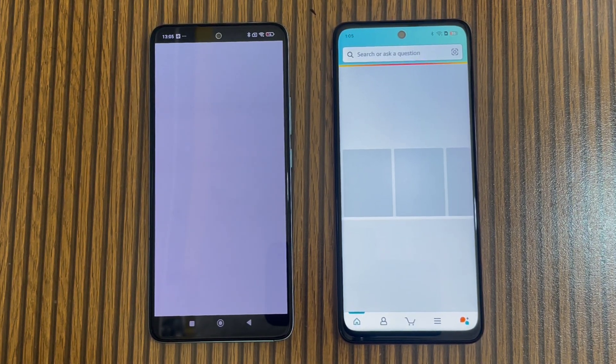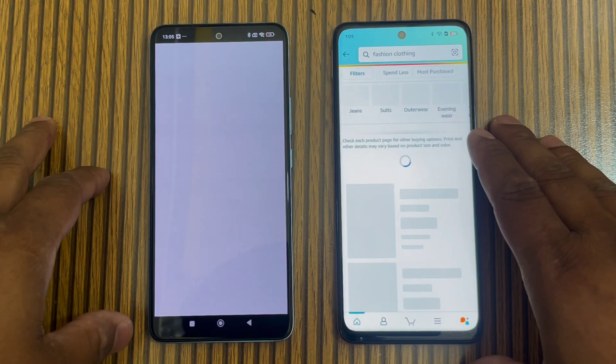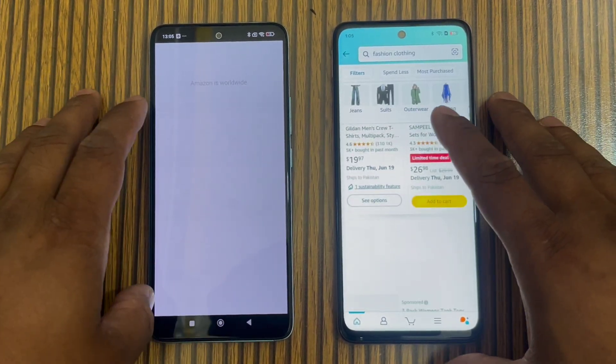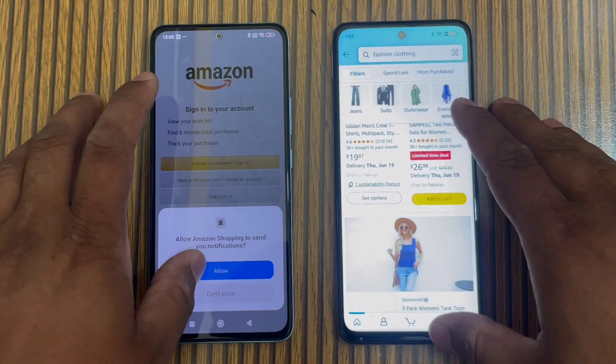Overall, Realme's networking seems good — the Amazon page opened on Realme, while Redmi Note 14 networking speed is not keeping up. Both are on the same internet connection.